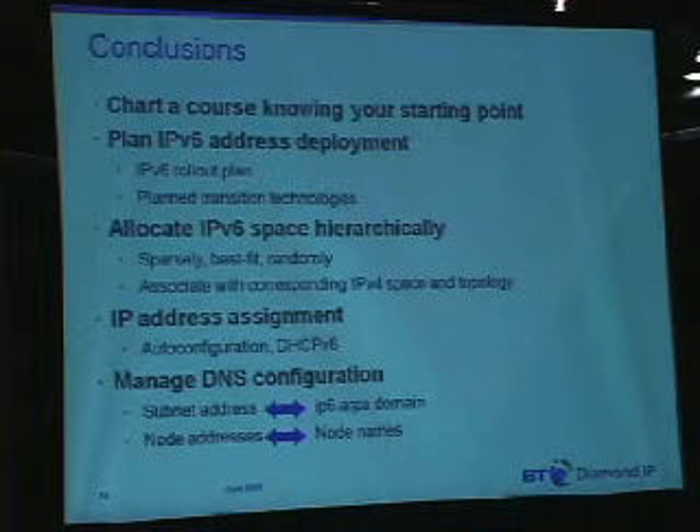So basically the conclusions of all we've talked about here this afternoon. Going from point A to point B, it's always a good idea to know where you are at point A — chart a course knowing your starting point. You'd be surprised how many customers we go into whose spreadsheets are not quite accurately reflecting the IPv4 network that's out there. So this is typically a good idea in general, but particularly when charting a course for migration or coexistence with IPv6.